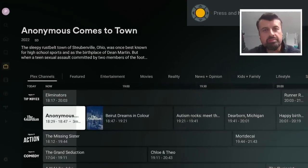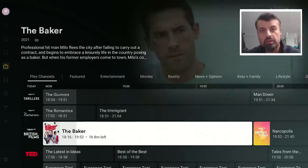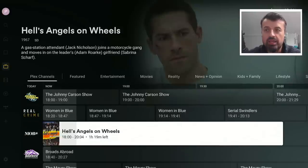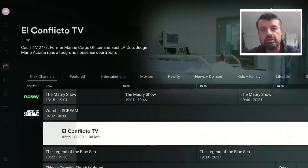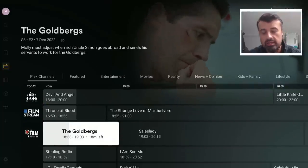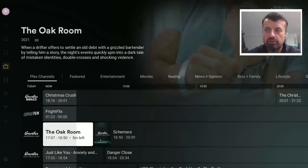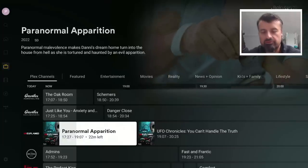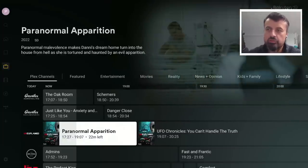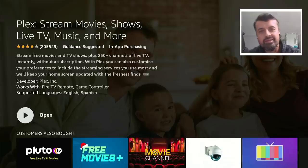I'm very impressed with this latest update from Plex — with all of these extra live TV channels, with that fully working program guide, with the new movies and TV shows added to their library, and also that Discover section so you can quickly find out what to watch from your different streaming services. The fact that we can do all of this without requiring any VPN or any login makes this latest update definitely worthwhile checking out. If you want to get this on all of your devices, just press the home key and type in or say 'Plex' — and that's the latest version.